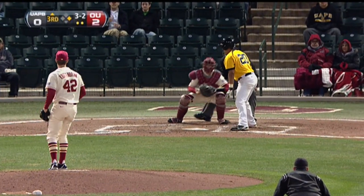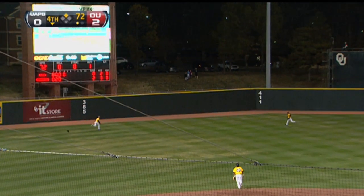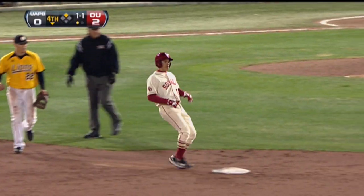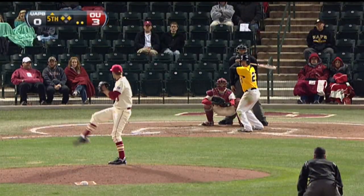The 3-2 with two outs. Inside corner — strike three. The 1-1. That's lifted to left center field by Lorenzana and deep. It falls just short of the track. Garrett Carey will walk home. Hector Lorenzana is two for two and has driven in a run. Junior's lead at 3-zip.